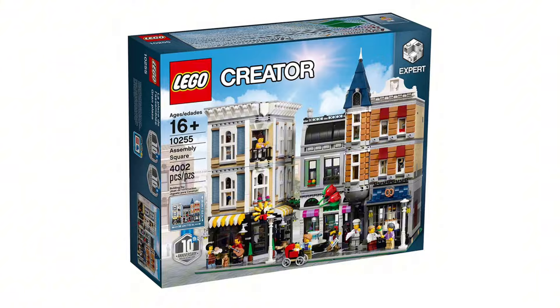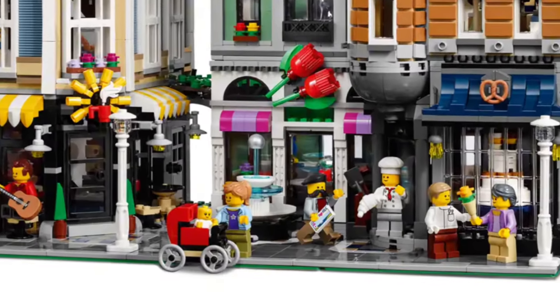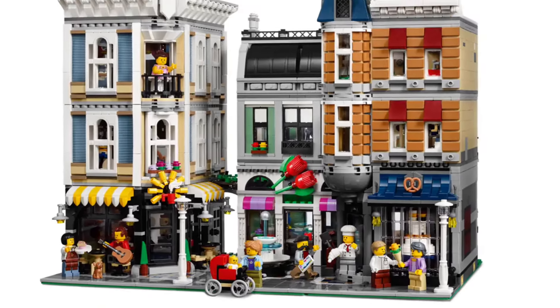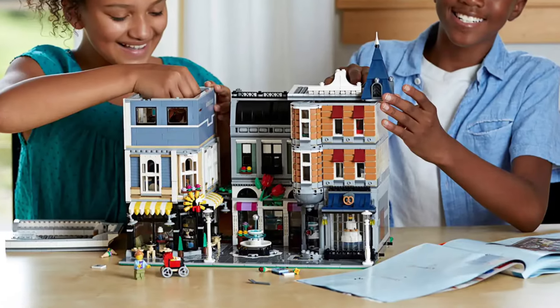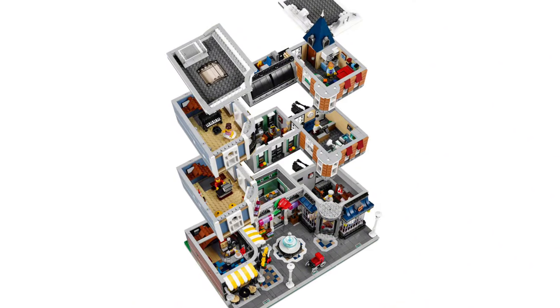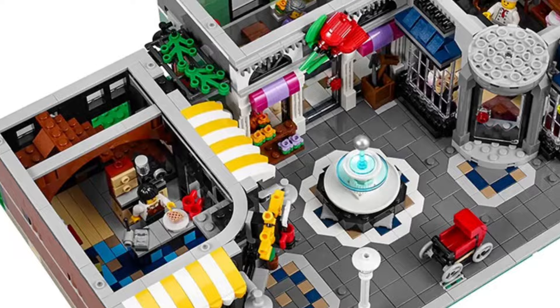In the number nine spot we have Assembly Square. I absolutely love this modular — the waterfall in the middle and the buildings going around it is just really nice. It was made to celebrate 10 years of modulars, and this was like the second modular I ever bought. I'm in love with this set.